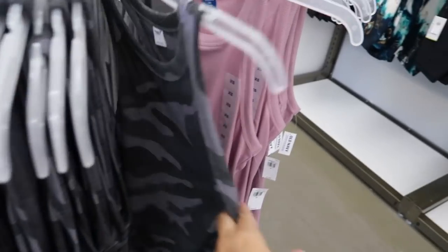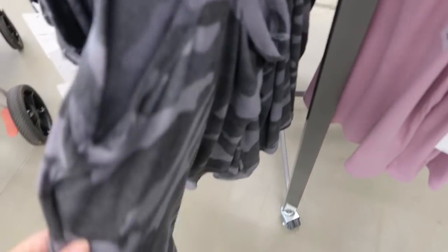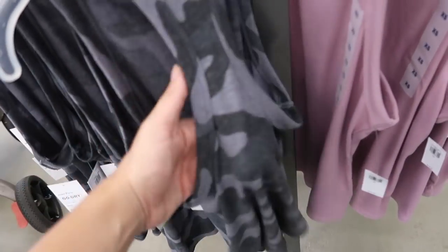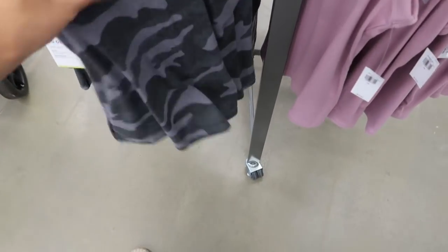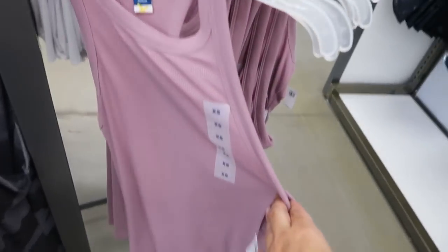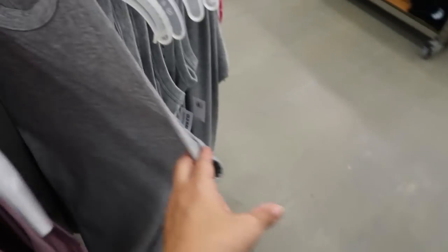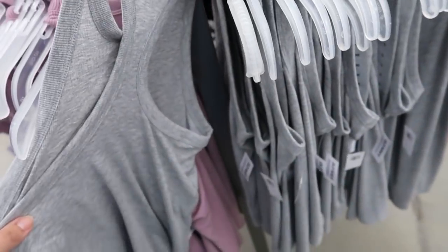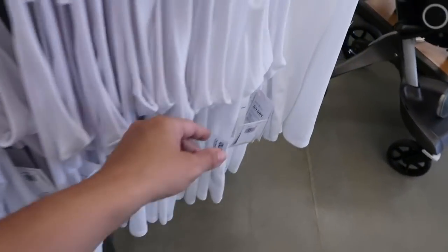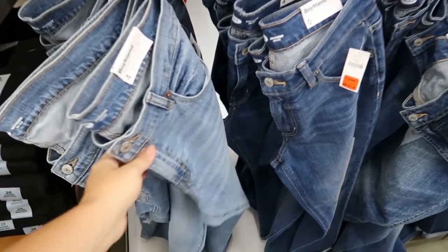These ribbed tie neck tops look new — they're in the active department but you could definitely wear them layered under cardigans and jackets with your jeans. The gray camo is really cute, and they also have lavender, solid gray, pink, solid white. These are normally $12.